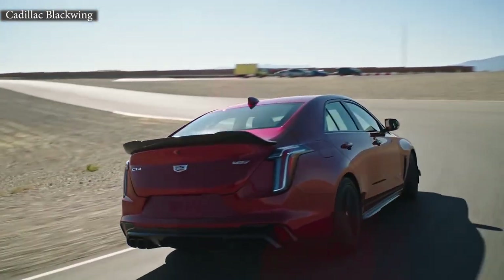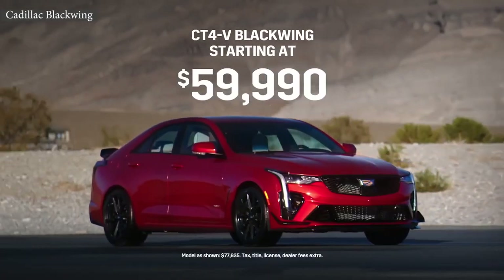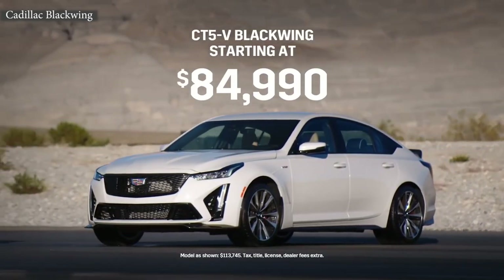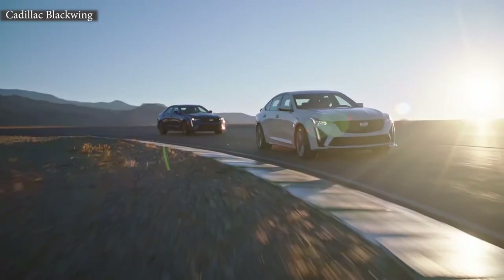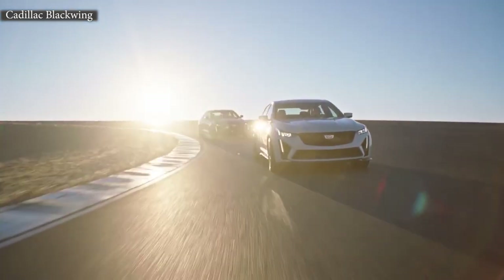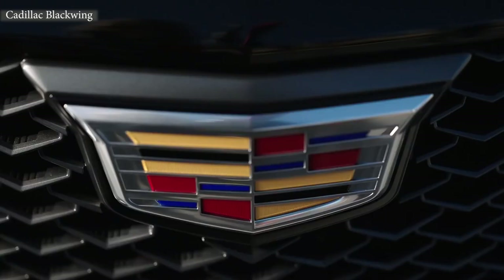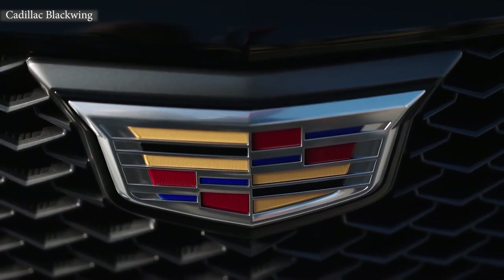Brandon, we've talked about performance and a lot of the engineering behind these cars. Now tell me how much they cost. We're very excited to announce the CT4V Blackwing will start at $59,990, and the CT5V Blackwing will start at $84,990. We're going to have 250 of each vehicle set aside, and you'll be able to reserve your own through Cadillac.com starting at 7:30 Eastern Time tonight. The vehicles will then be available in dealerships later this summer.